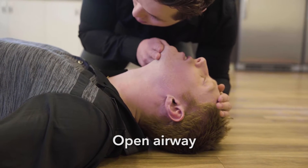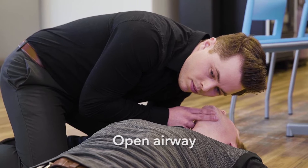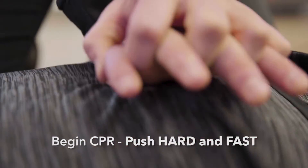Unusual breathing, or gasping, is common during sudden cardiac arrest. This is called agonal breathing. If someone is not breathing normally, you need to begin CPR immediately.